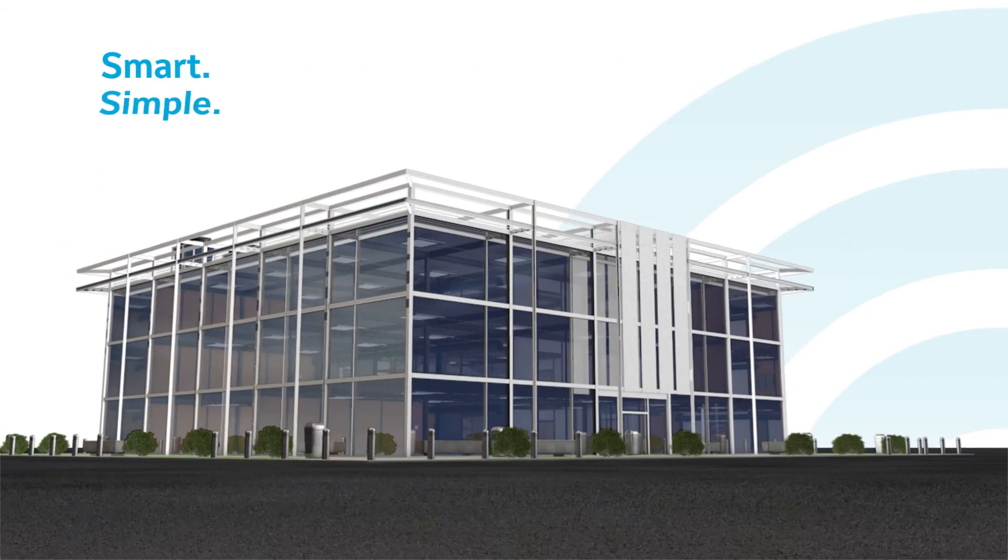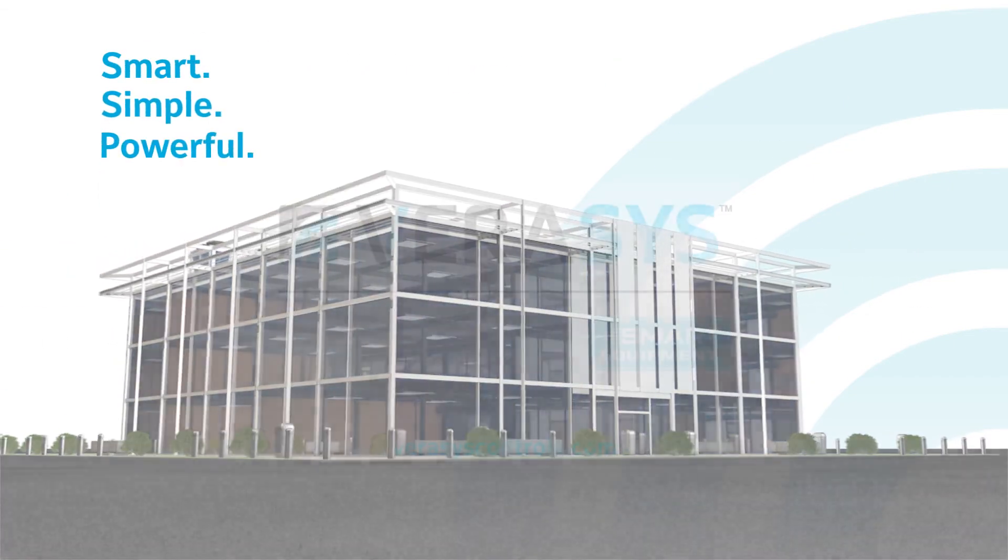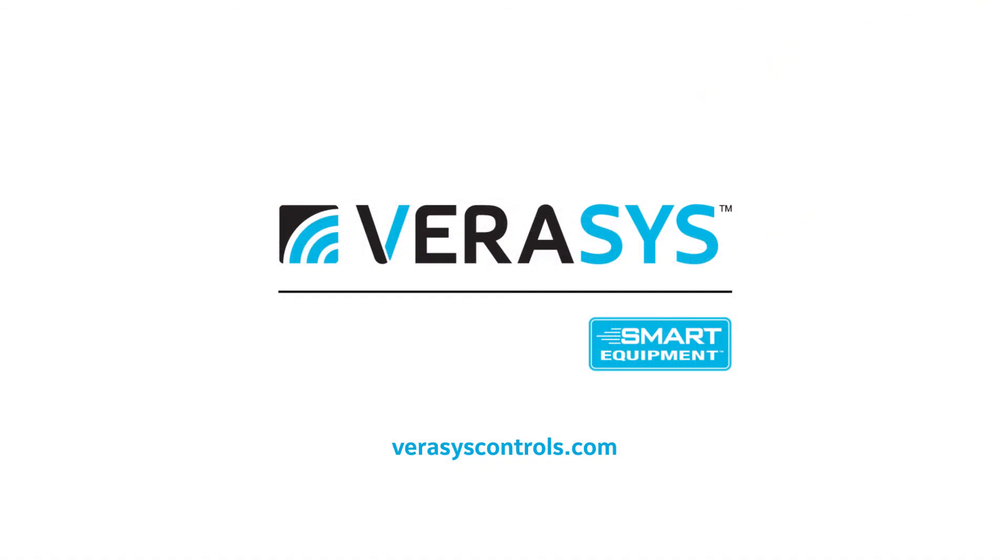Verisys — smart, simple, powerful. Verisys technology that makes equipment smarter and buildings better.